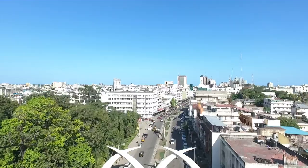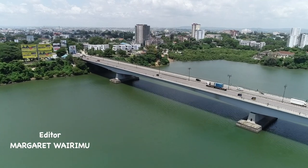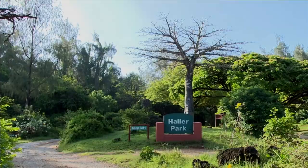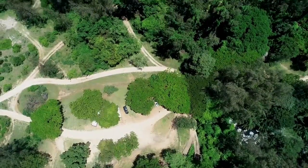Ten kilometers from Mombasa city CBD and just 500 meters from the beach on the Mombasa-Mallindi-Lamu Highway is Harla Park. Harla Park has a unique environmental story.